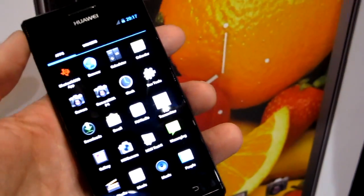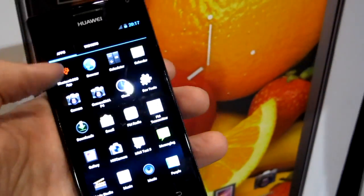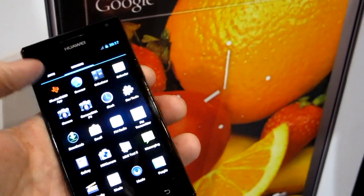This is running Android 4.0 Ice Cream Sandwich. You can notice the new user interface and everything, which is over here.